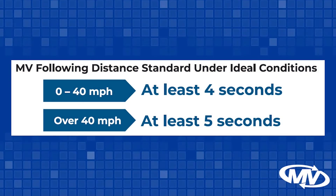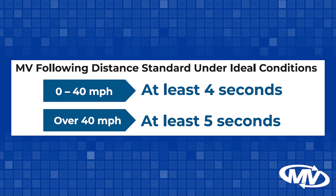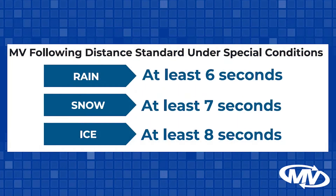When traveling 0 to 40 miles per hour, you should be at least 4 seconds behind. If you start to move over 40 miles per hour, you should bump that up to 5 seconds behind. If the weather becomes bad and you get rain, you should be at least 6 seconds behind. For snow, bump it up to 7 seconds behind. For ice, you should be at least 8 seconds behind. Of course, use your best judgment based on road conditions to determine the proper following distance.